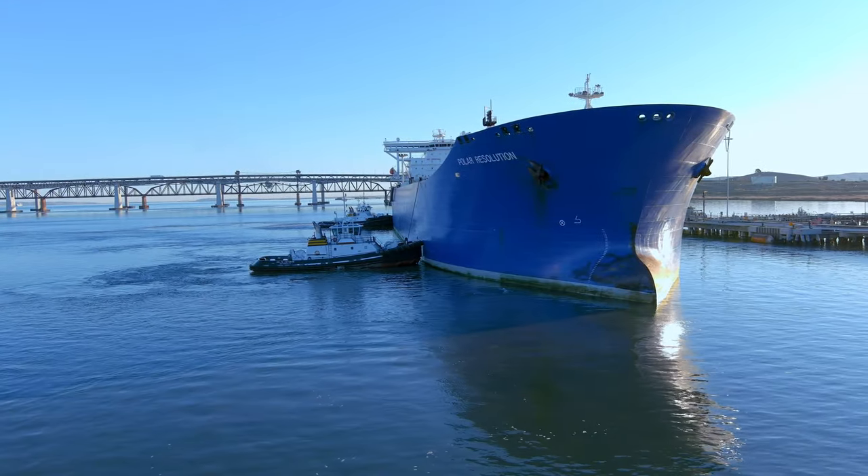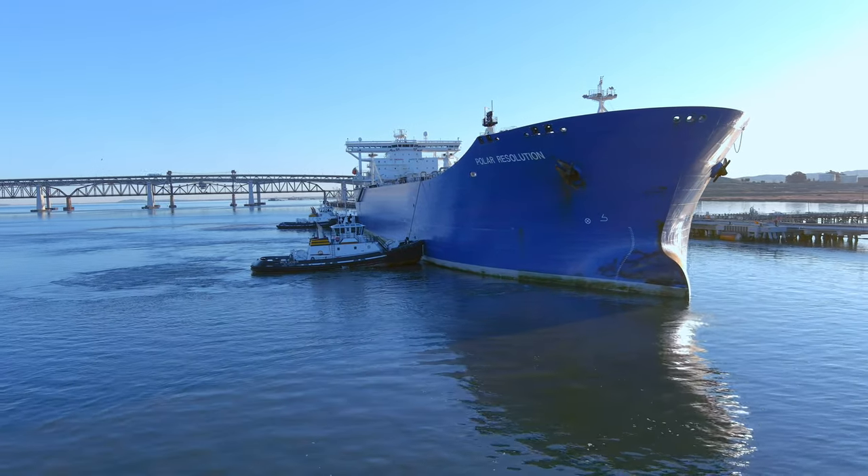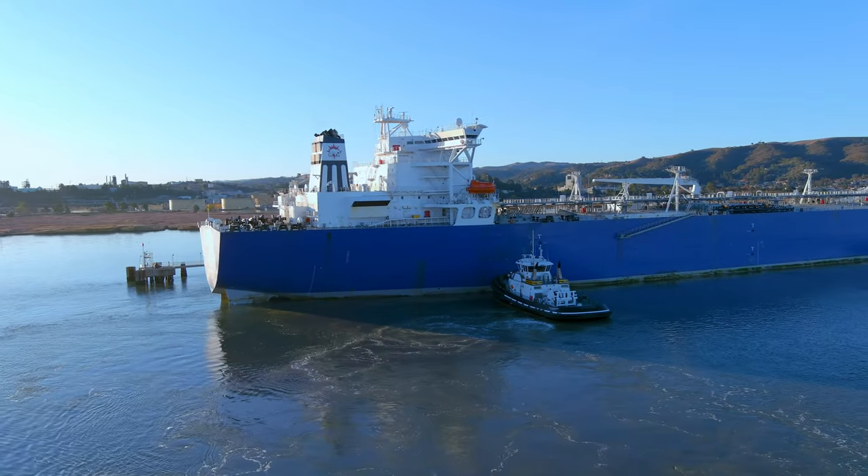With a length of almost 900 feet, a width of 150 feet, and a height of 176 feet, it's quite the sight to see as the tugs turn her around and bring her in to dock.